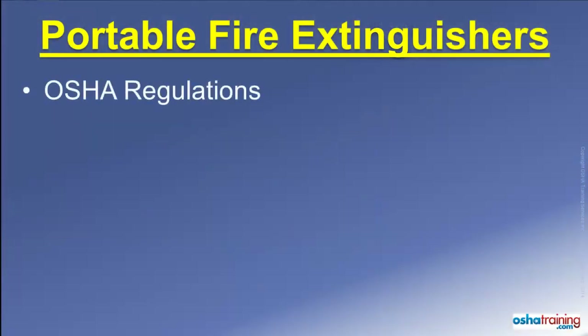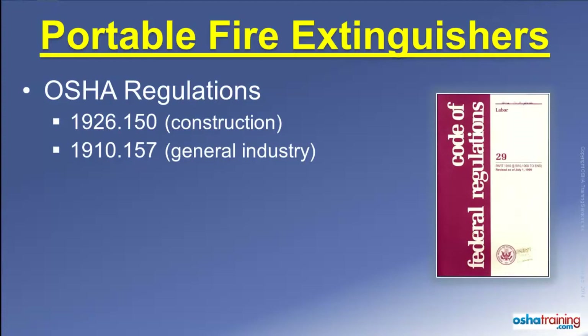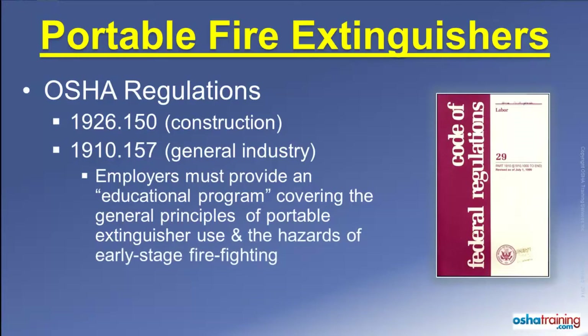The Occupational Safety and Health Administration, or OSHA, regulates portable fire extinguisher use in the workplace. While fire extinguishers are addressed in many different sections of the OSHA regulations, the primary OSHA standards regarding fire extinguishers and construction are found in 1926.150, and the primary standards for general industry are found in 1910.157. When portable fire extinguishers are provided for employee use in the workplace, OSHA requires employers to provide their employees with an educational program covering the principles of fire extinguisher use. Employees must also be provided with information about the hazards associated with incipient or early stage firefighting.